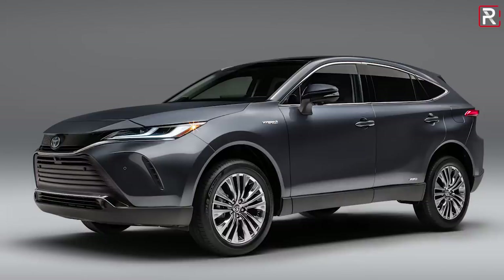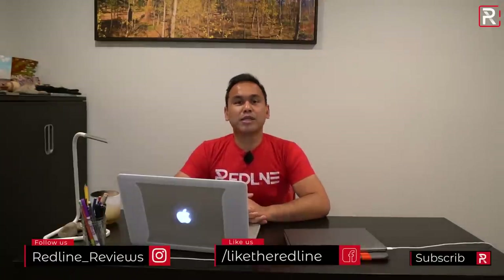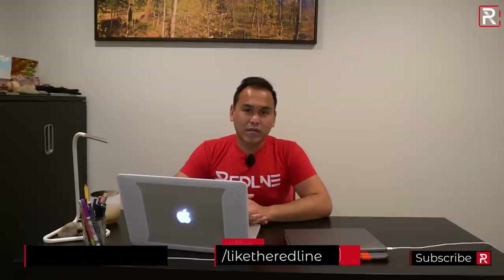I hope you guys have enjoyed this Redline first look video on the 2021 Toyota Sienna. Keep in mind I'm also doing a video on the 2021 Toyota Venza, so once you're done watching this video click on the link in the description below to see my first look video on the Venza. If you're looking to see the latest cars I'm testing, be sure to follow me on Instagram at redline underscore reviews. Like us on Facebook, and please keep subscribing to the Redline Reviews YouTube channel for all the latest reviews. Thank you so much for watching — I'll catch you all in the next video.